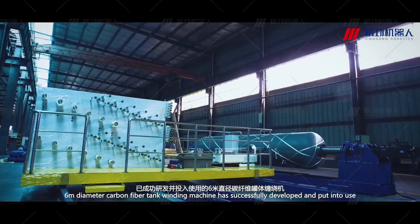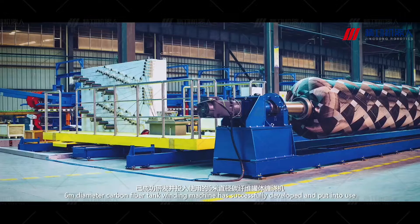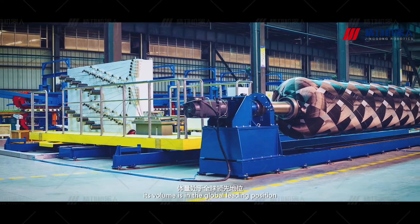A 6-meter diameter carbon fiber tank winding machine has been successfully developed and put into use, with its volume holding a global leading position.